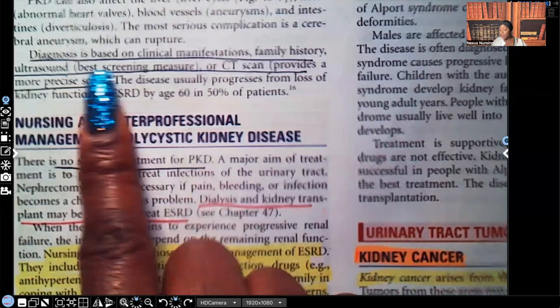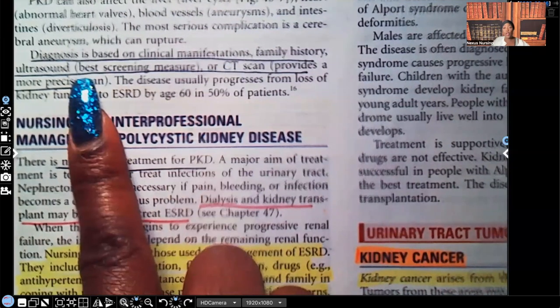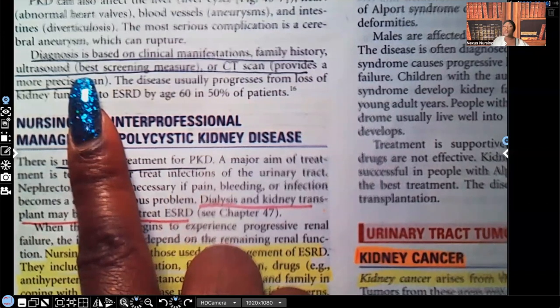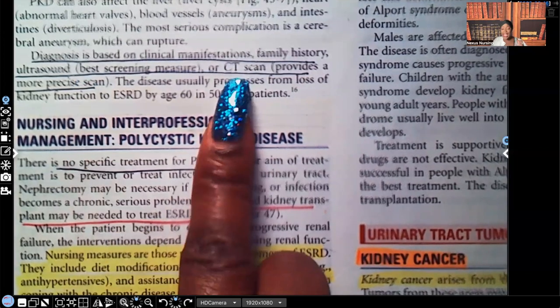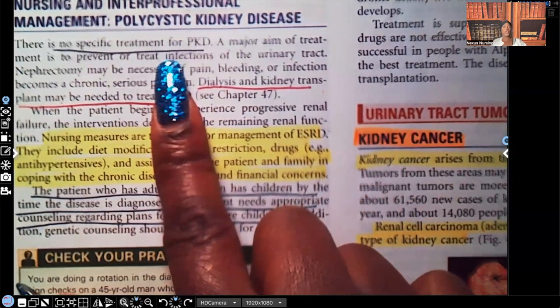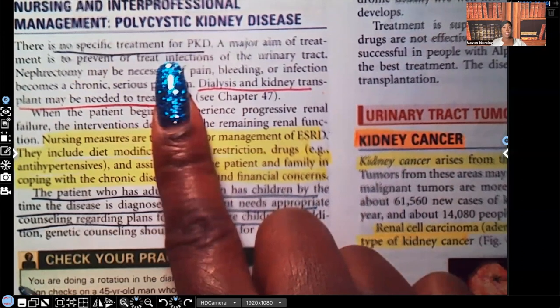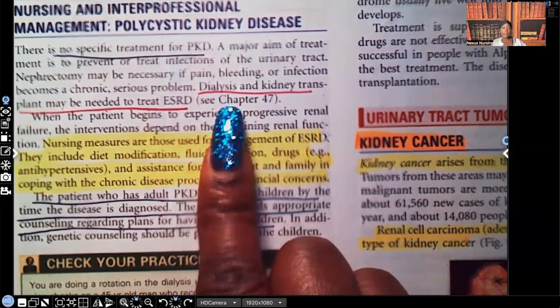Diagnosis is based on clinical manifestations, the patient's history, and ultrasound. The ultrasound is the best screening tool — not diagnostic tool, screening tool — for PKD. The CT scan is more precise. There's no specific treatment for PKD. Once that patient gets to end-stage kidney disease, they're going to have to be on dialysis or kidney transplant, because the kidneys are not working sufficiently to sustain life.